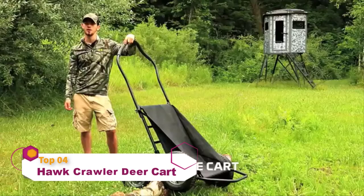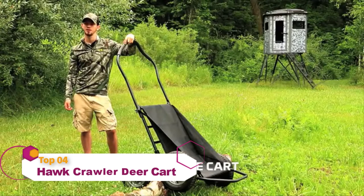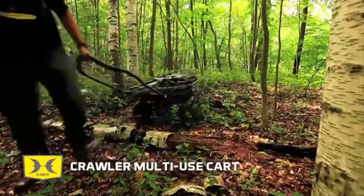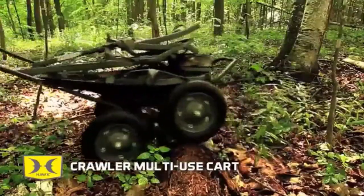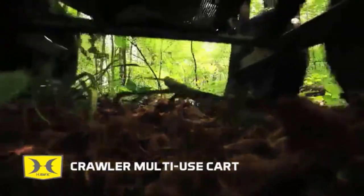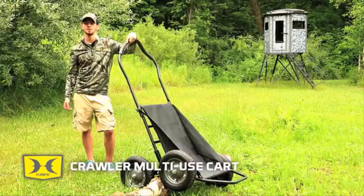The Crawley Cart by Hawk brings an amazing level of strength, stability, and versatility. Dual pivoting axles allow this cart to crawl over anything in its path — stumps, logs, this cart can handle it all. Four all-terrain, oversized tires result in ultimate balance and weight management.